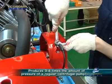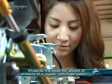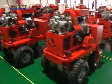This twin pump has the power to shoot water from 10 meters below ground up to 400 meters — about three to four times the water shot by a regular centrifugal pump.